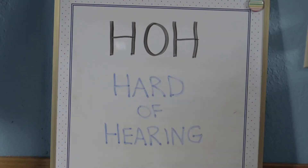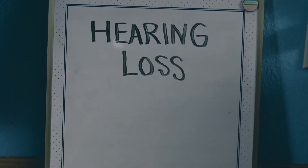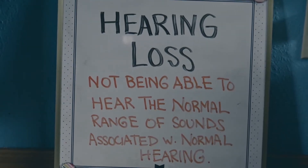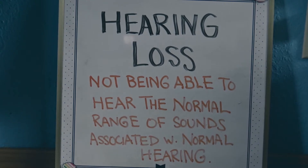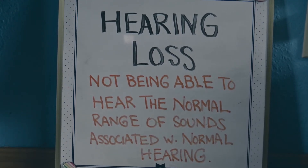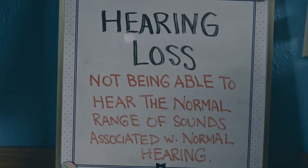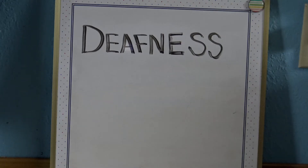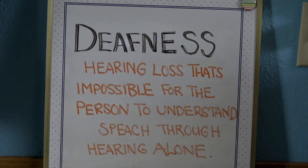H-O-H stands for hard of hearing. Hearing loss is not being able to hear the normal range of sounds associated with normal hearing. Deafness is hearing loss that makes it impossible for the person to understand speech through hearing alone.